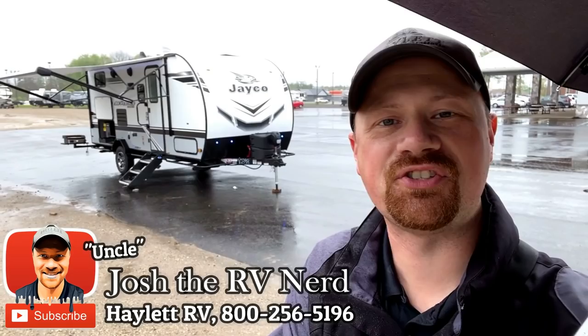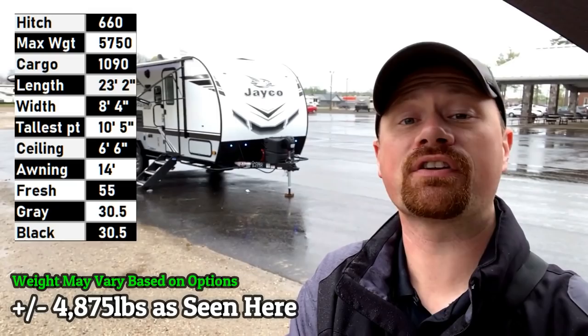Yes! This is here. This is finally making landfall. The 199 MBS Jayco Jayfeather here at Hayland RV.